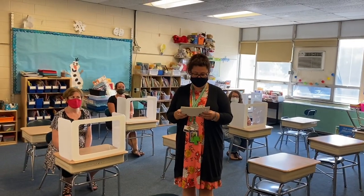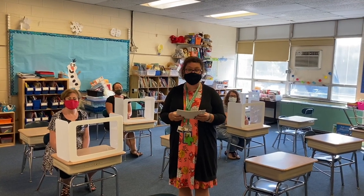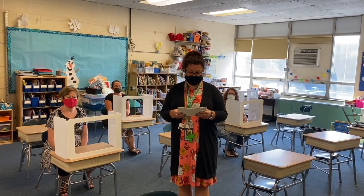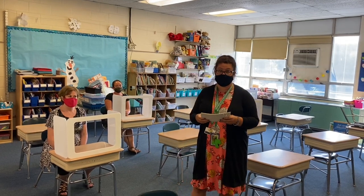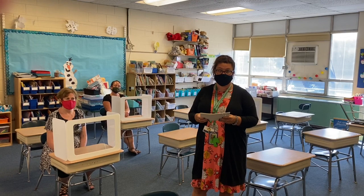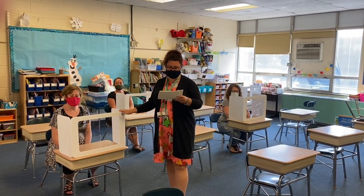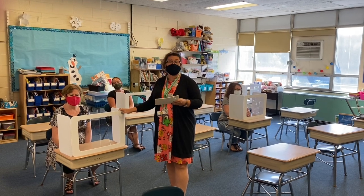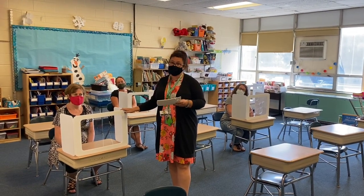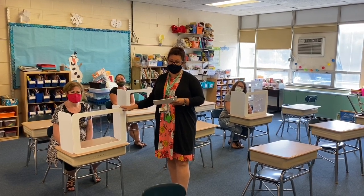When you enter your classroom, this is what it's going to look like. Each student will have their own assigned seat and will be safely distanced from others. We ask that you go directly to your seat when you arrive, and then your teacher will let you know when they'd like you to unpack. You will also notice that your desks have shields on them. This is so that you have your very own space to learn. Just like the masks, these are a tool that we're going to use for learning and not something to play with.